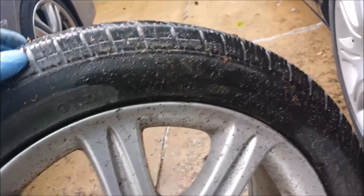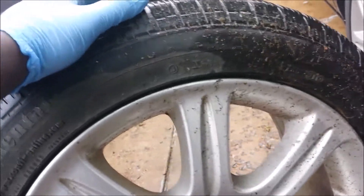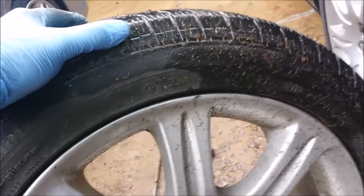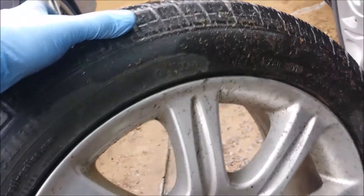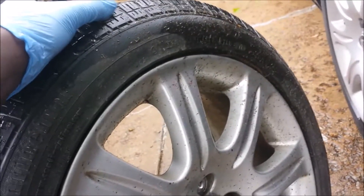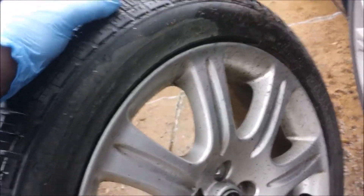I took it to Walmart. It was pretty close, and I asked them to balance it for me, but it didn't really get any better. The guy recommended putting it in the back so it's not shaking the steering wheel, and so I could at least have matching tires in the front where I'm steering. Sounded like a good idea.